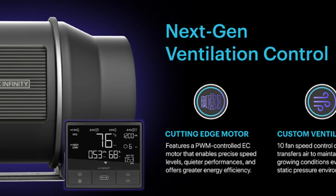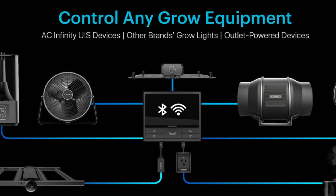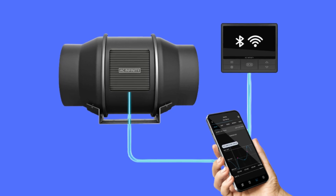Number 4 — Next Gen Ventilation Control: Features a cutting-edge motor with PWM-controlled EC motor that enables precise speed levels and quieter energy efficiency.